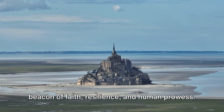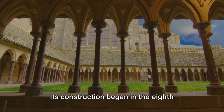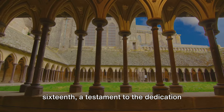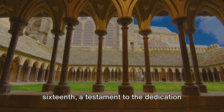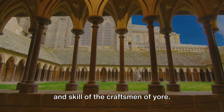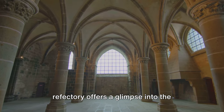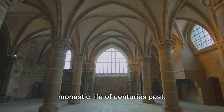A beacon of faith, resilience, and human prowess. Its construction began in the 8th century and was completed in the 16th, a testament to the dedication and skill of the craftsmen of yore. A walk through the abbey's cloisters and refectory offers a glimpse into the monastic life of centuries past.